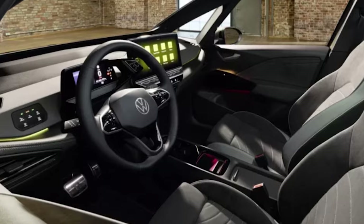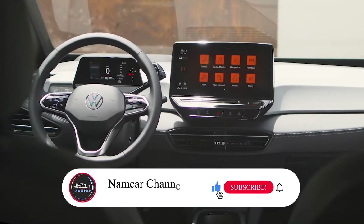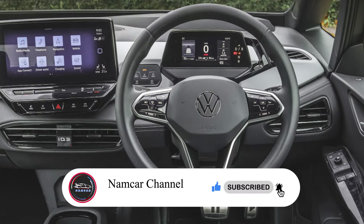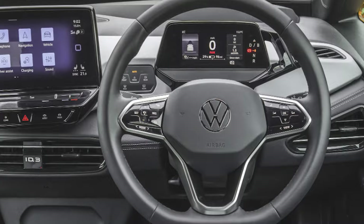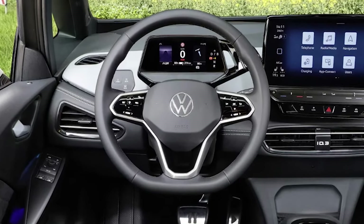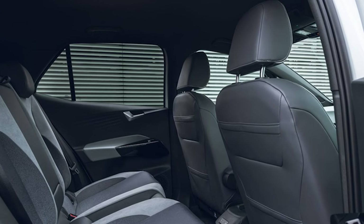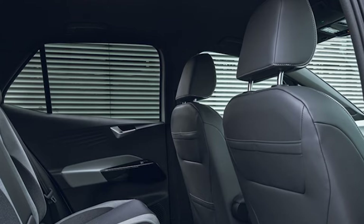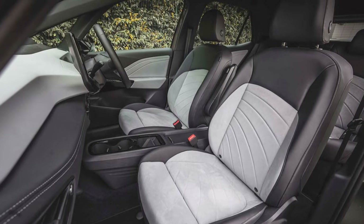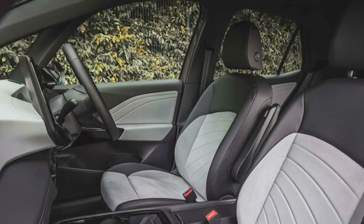Open the door and the ID.3 GTX's sporty character continues. Heated, power-adjustable sports seats come standard, wrapped in a combination of fabric and leatherette with red stitching and GTX logos. An optional upgrade offers even more premium comfort with a mix of Alcantara and high-quality leatherette. The red accents continue throughout the cabin, including the sporty multifunction steering wheel. In the rear, the ID.3 GTX ditches the usual ID.3 badge and proudly displays GTX lettering.